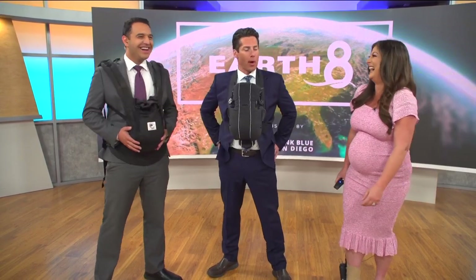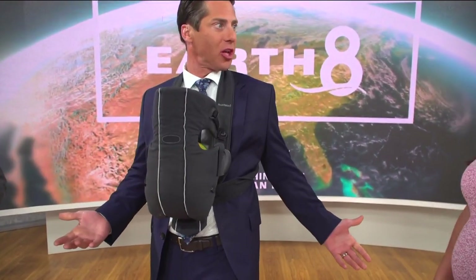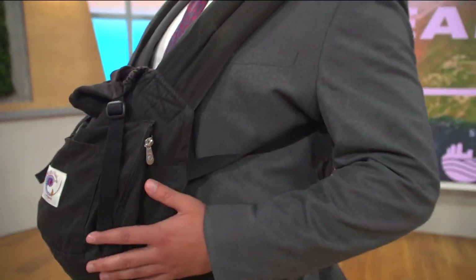I remember when my wife went through this three times — she would always lean back to balance herself out. It does help to squat and do different positions. I mean, I go to physical therapy, chiropractor, massage — all because I have to carry this.